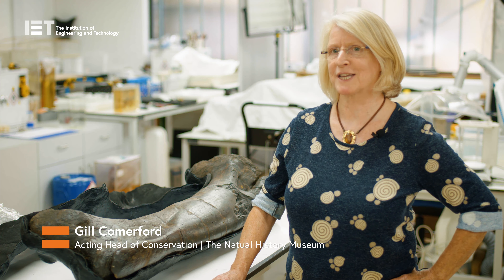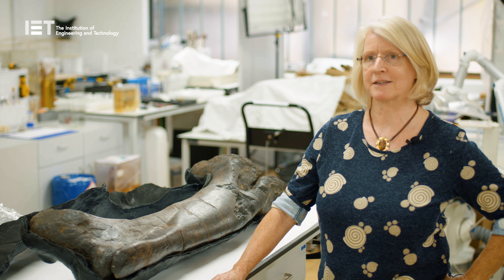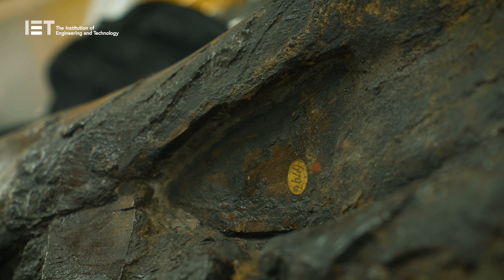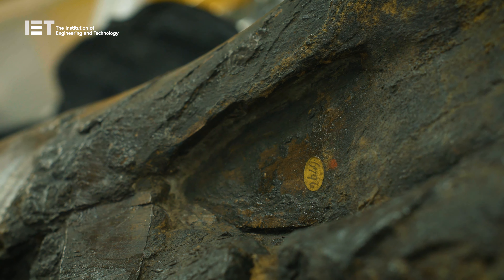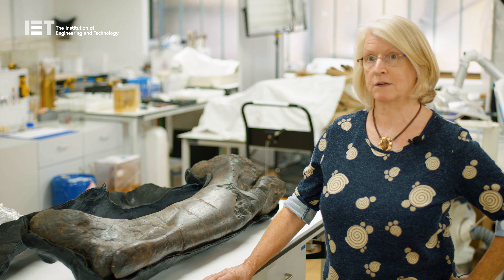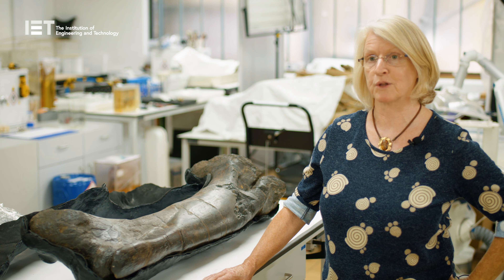Hi, I'm Jill Comford and I'm the Acting Head of Conservation at the Natural History Museum. One of my roles is to help protect the 86 million collection items, like this iguana we have here. We have two ways of protecting specimens: one is by monitoring them, and one is by making physical enclosures or supports to prevent further damage to them.